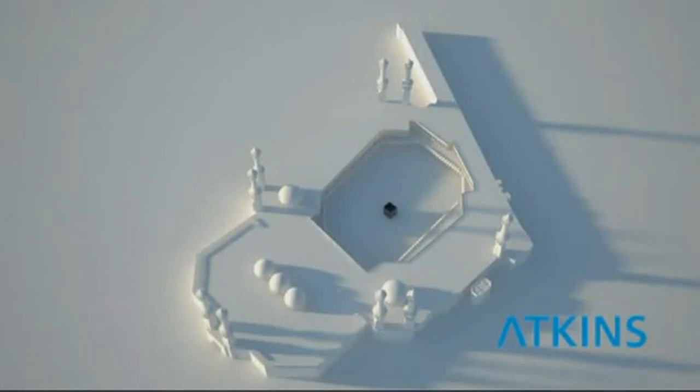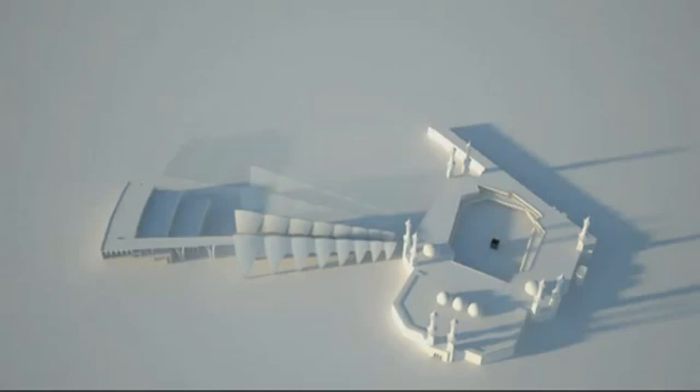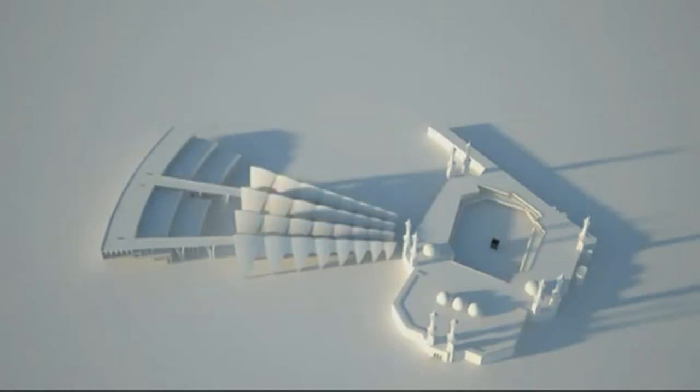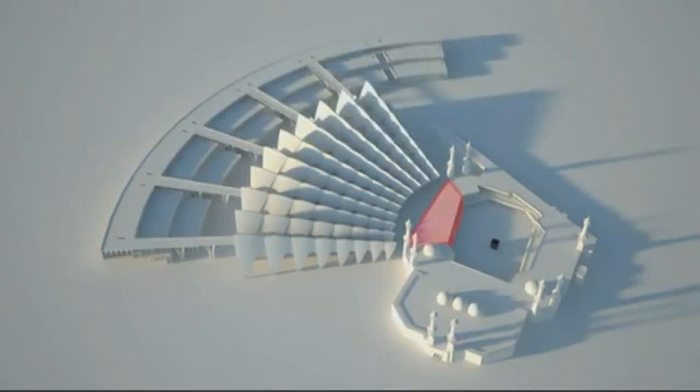Atkins is proposing a phased construction of the mosque expansion so as to minimize disruption to the functioning of the existing mosque and its surroundings. The new extension can be built without touching the existing mosque. Once it is finished, the walls and floors of the mosque facing the new extension can be removed and the grand doors installed.